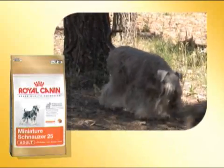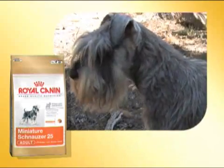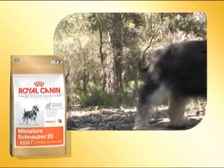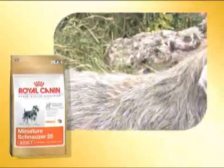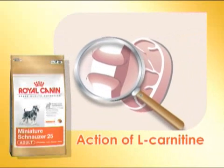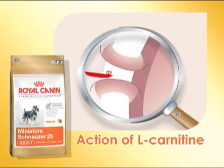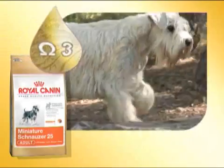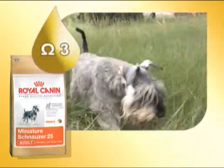In order to limit the risks of excessive energy intake, the Miniature Schnauzer 25 diet has a moderate fat content and the ration tables provide specific recommendations for animals at risk of being overweight. Furthermore, L-Carnitine facilitates the use of fat as fuel for the cell. Supplementation with fish oil rich in omega-3 fatty acids — EPA and DHA — can reduce the risk of hyperlipidemia.